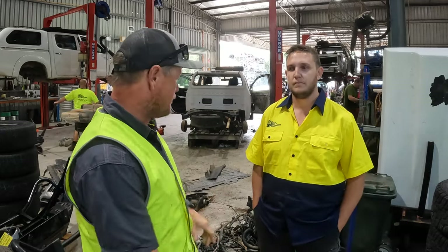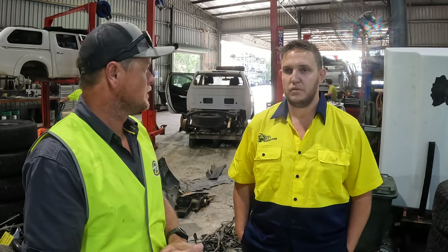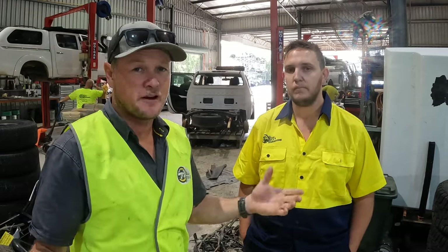I've got Dave here from All 4x4 Spares dismantling. Is this the beginning behind us - the dismantling area - or is there a lot more behind it? Where does it all start? So it starts with purchasing the vehicle. Where do you get most of your vehicles from? Most of our vehicles come from salvage options - Pickles, Manheim - so we've been through that recently.